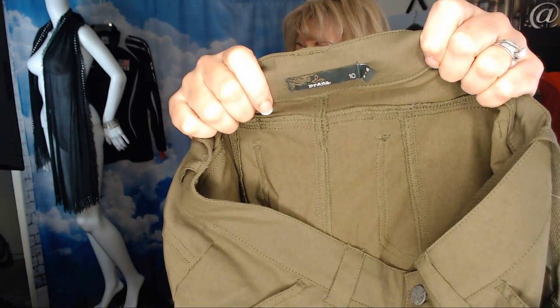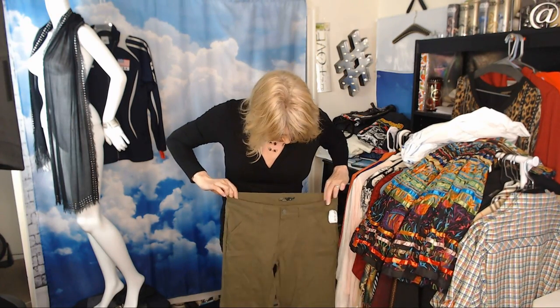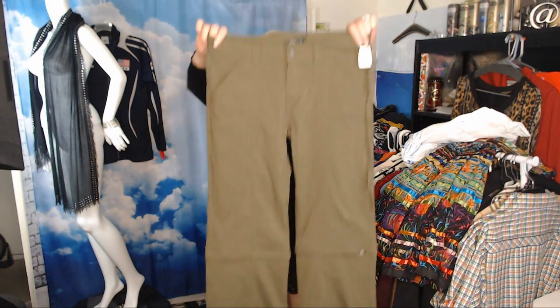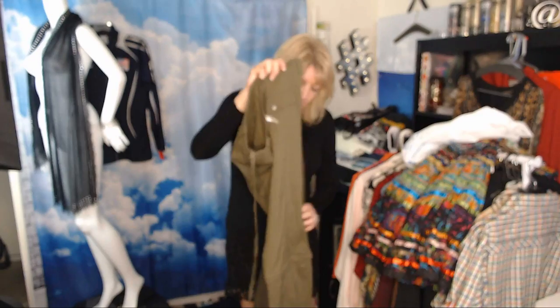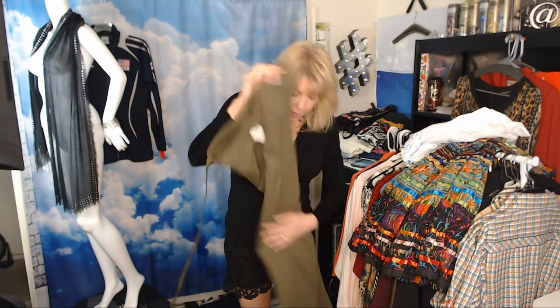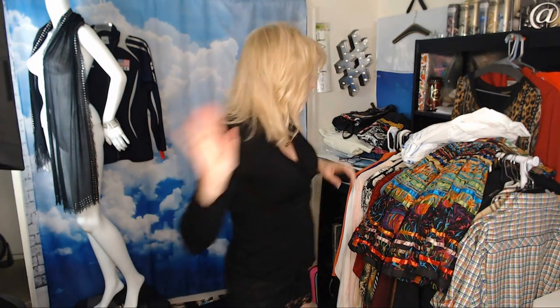Prana isn't quite as high in resale value as Lululemon, Lorna Jane, or Stella McCartney, but these are in great shape. They're convertible cargo pants — you can zip off the legs — and they're stretchy, great for athleisure, hiking, studio, or training. Probably about $28 on those.